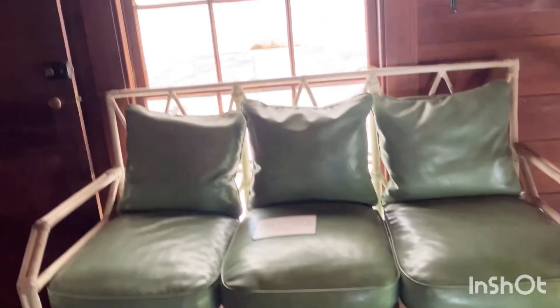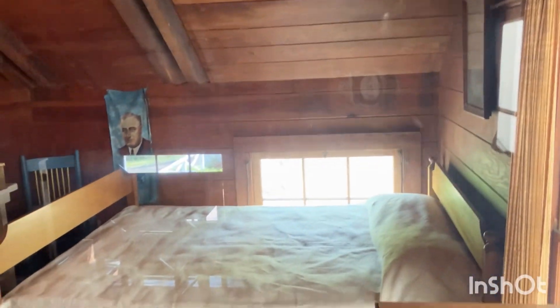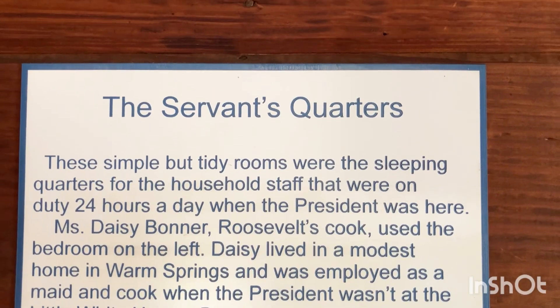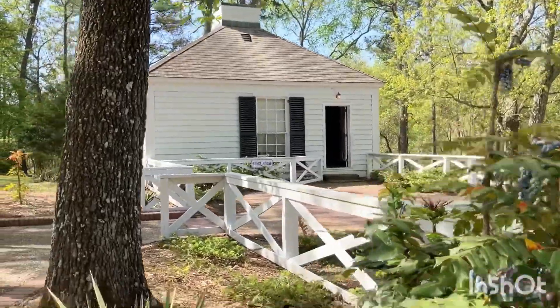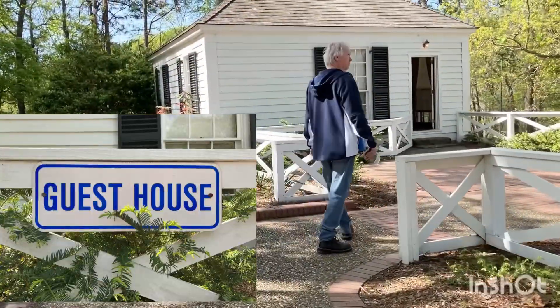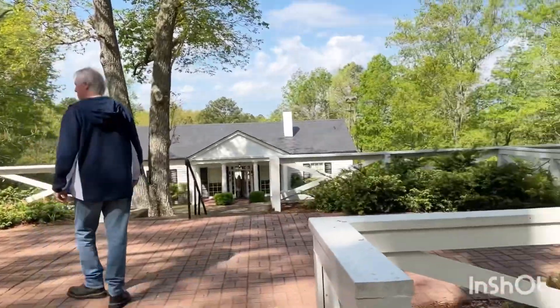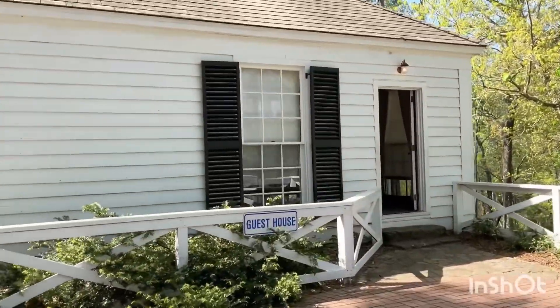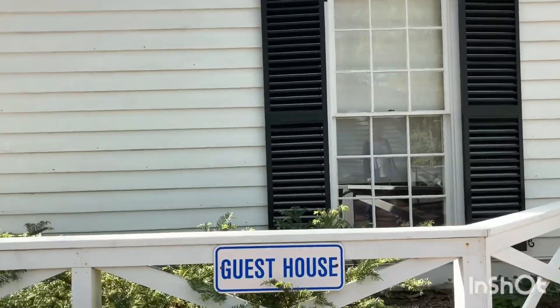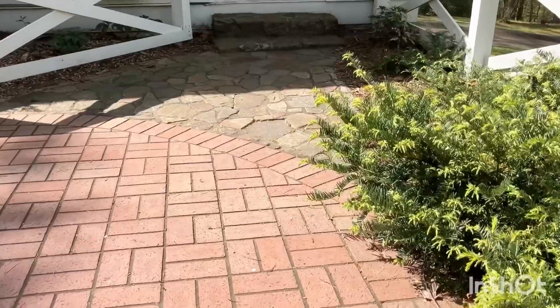There's the servant's house and the servant's place and servant's room. Now going to the guest house. He had visitors and this is where they would stay — at the guest house.